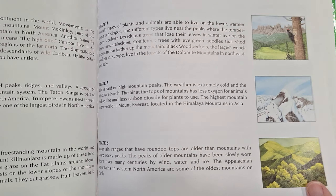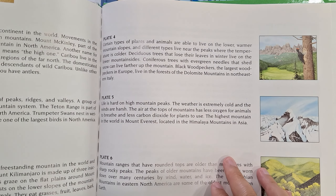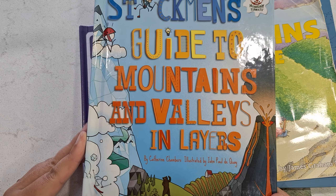If you are not studying mountains in Europe and maybe you're studying mountains somewhere else in the world, you can look back in the afterword and find your mountain and learn a little bit more about it.